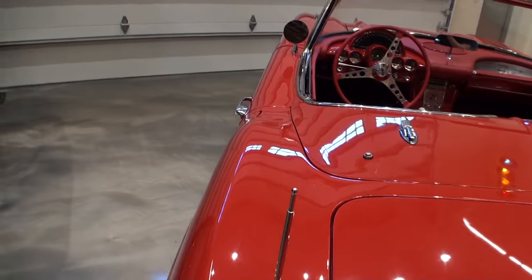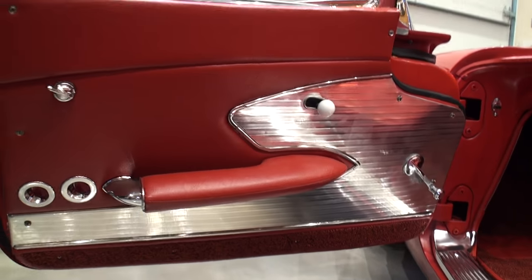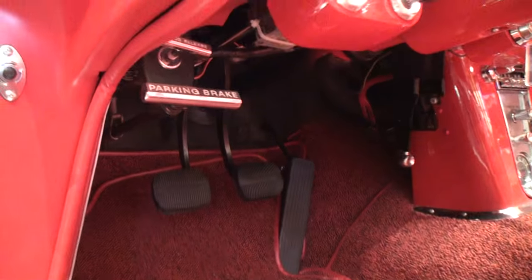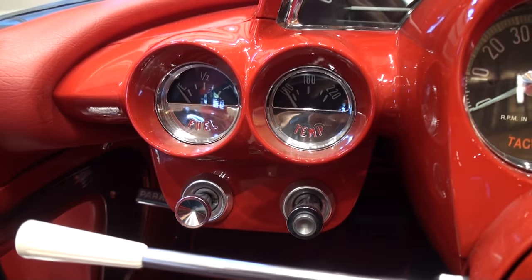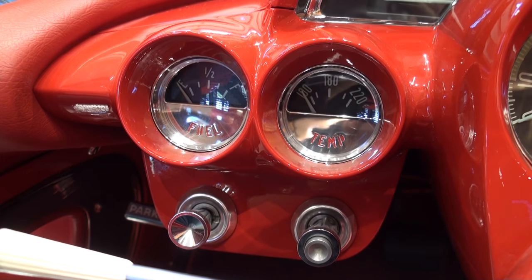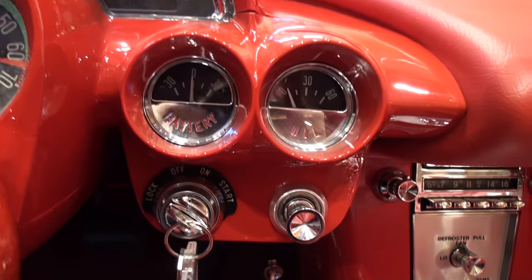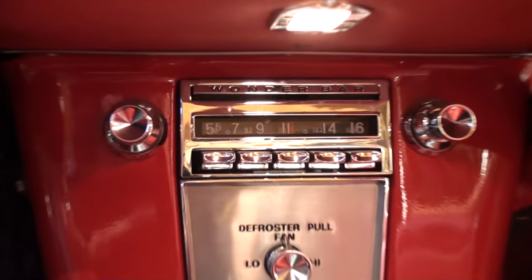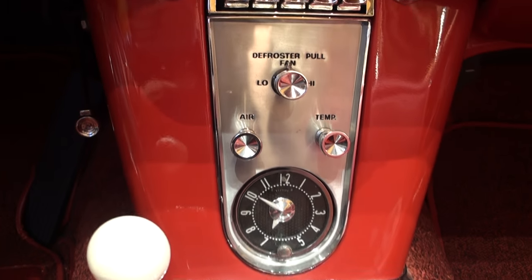This of course has the red interior with the red dash and red dash pads. This car is an NCRS top flight — National Corvette Restoration Society. It also is a Bloomington Gold, and it also got the Diamond Award at the McCacken Car Show. When you get all three within a time period it's called a triple diamond, so this is a triple diamond car, which is pretty much the highest that you can go. This is just an awesome car with a very nice pedigree — pretty much how it looked out of the showroom in '61.